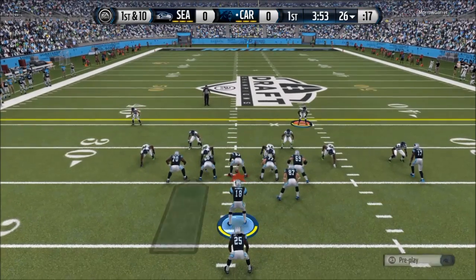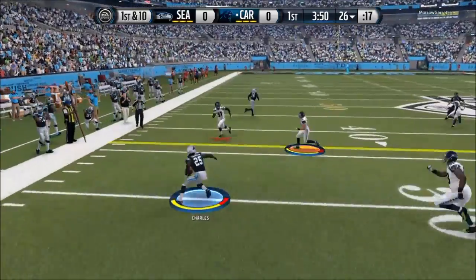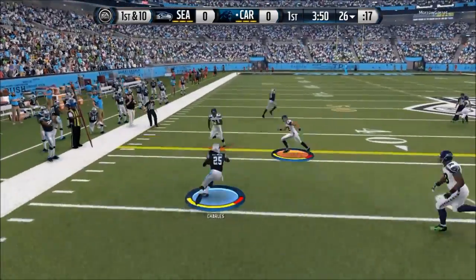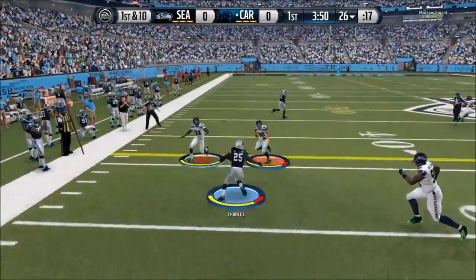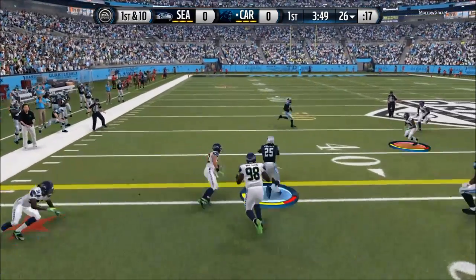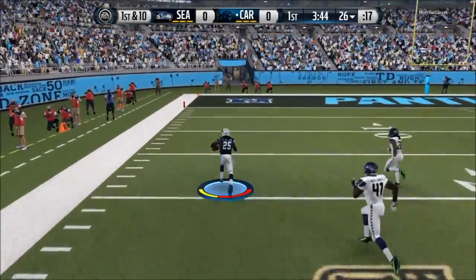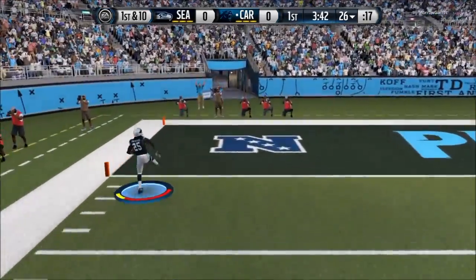At number 2, Jamal Charles — nuff said. 1st and 10, first play of the game in fact. Handing it to the outside for Jamal Charles — oh my god, Jamal Charles with the juke of the year. Broke two of my defenders' ankles, loses another tackle, and just out runs the whole defense. There's nothing left to be said. My goodness, Jamal Charles is something else.